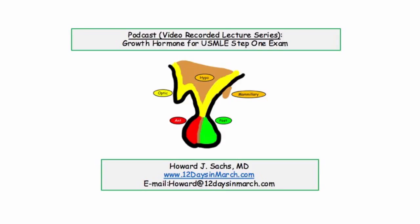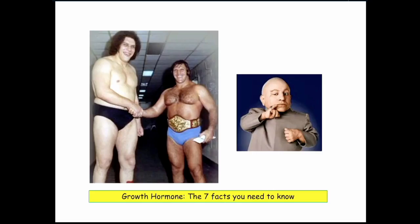Welcome back to the 12 Days in March video podcast edition. This material was delivered as a live lecture at the University of Massachusetts Medical School. In this edition, we will focus on the key features of growth hormone that you will need to know for the USMLE Step 1 exam. A separate recording presents an interactive case highlighting the clinical presentation of a patient who recently presented with a growth hormone producing adenoma. I've chosen to cover this as the seven facts you need to know about growth hormone.